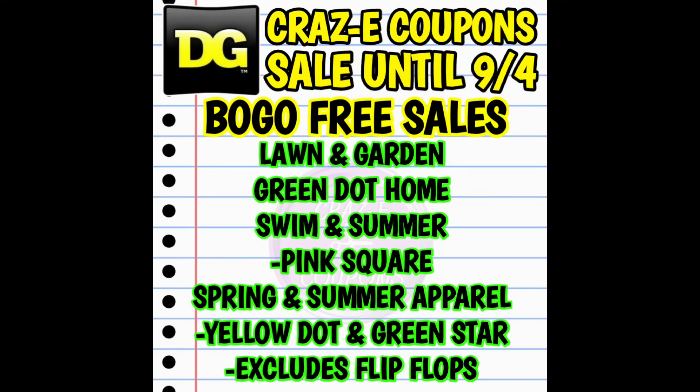I just want to make sure that everybody knows that we have a lot of buy one, get one free sales going on right now until Monday. We have buy one, get one free on the Lawn and Garden, Green Dot Home, Swim and Summer items — that's all of your pink square items. And then we also have spring and summer apparel, which is your yellow dot and green star items, but that does exclude the flip-flops. So all those categories of items are buy one, get one free until Monday.